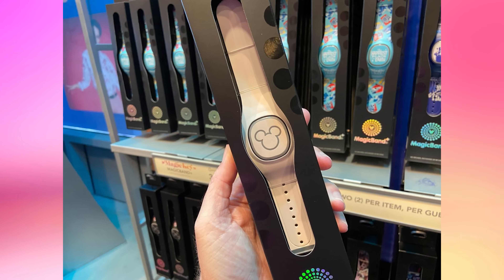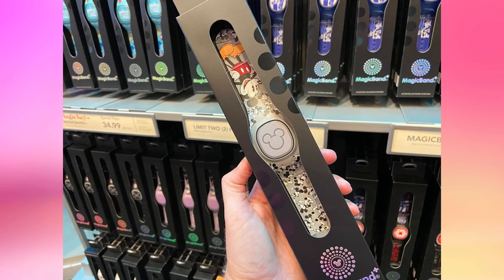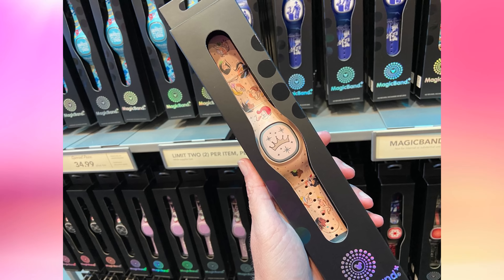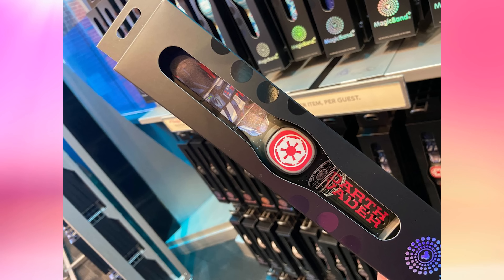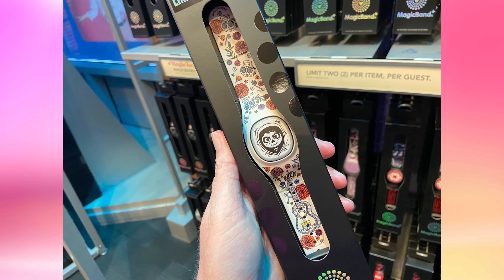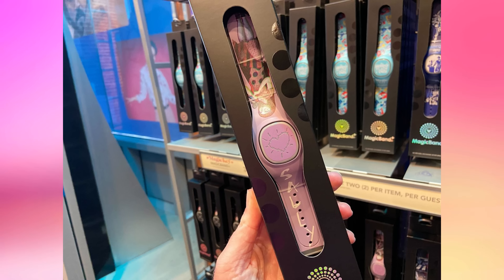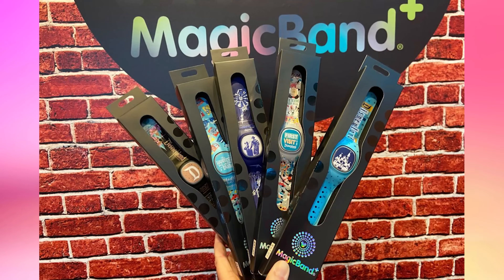The basic bands — white, pink, black, blue, and Mickey — are all $34.99. Then we get into some of the designs: Mickey Mouse Magic Band Plus for $44.99, Minnie Mouse $44.99, Disney Princesses $44.99, Grogu the Mandalorian design $44.99, Darth Vader $44.99. There's a limited release Coco Magic Band Plus for $54.99. Jack Skellington is $44.99, Sally as well, the Haunted Mansion one is $44.99, and Spider-Man is $44.99. Now we're getting into the designs that are only at the Disneyland Resort and are brand new.